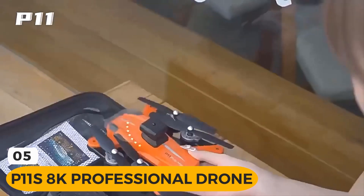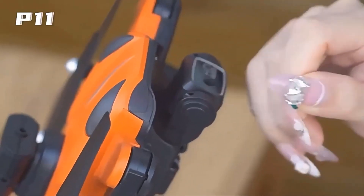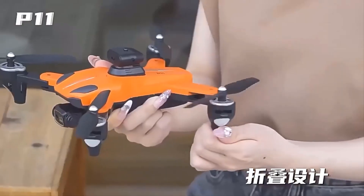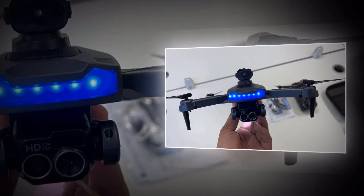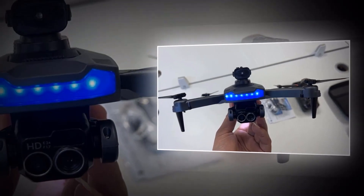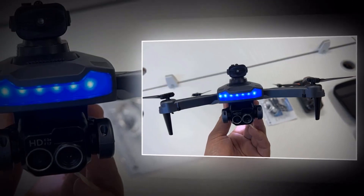Introducing the P11 Siemens 8K Professional Drone — the ultimate flying experience for those who demand only the best. Equipped with advanced features such as obstacle avoidance on five sides, an HD camera, GPS positioning, and multifunction homing, the P11 Siemens is designed to provide unparalleled stability and control.